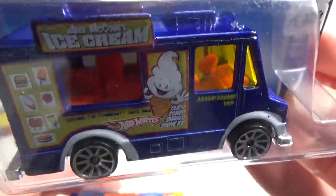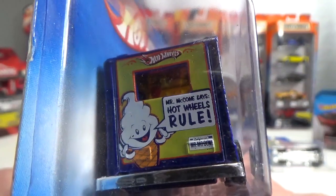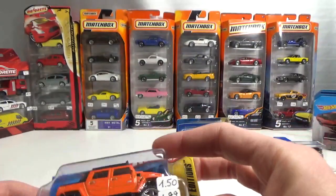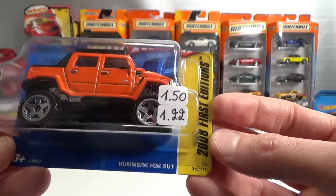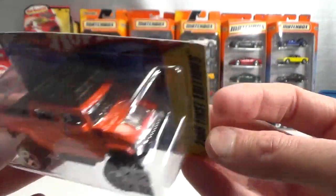It has an ice cream deco this time. And there's a man inside still — cool stuff. Also found me a Hummer. This is a first editions also — the H2-SUT in orange.